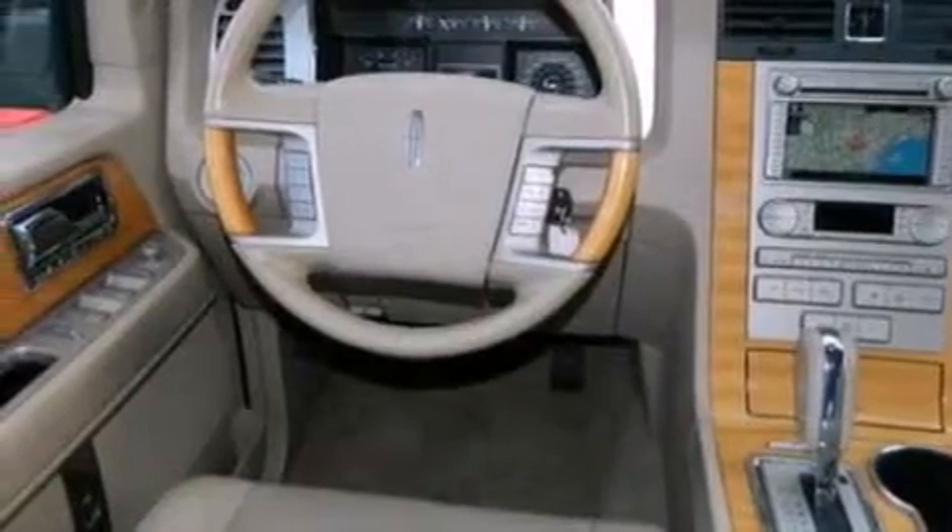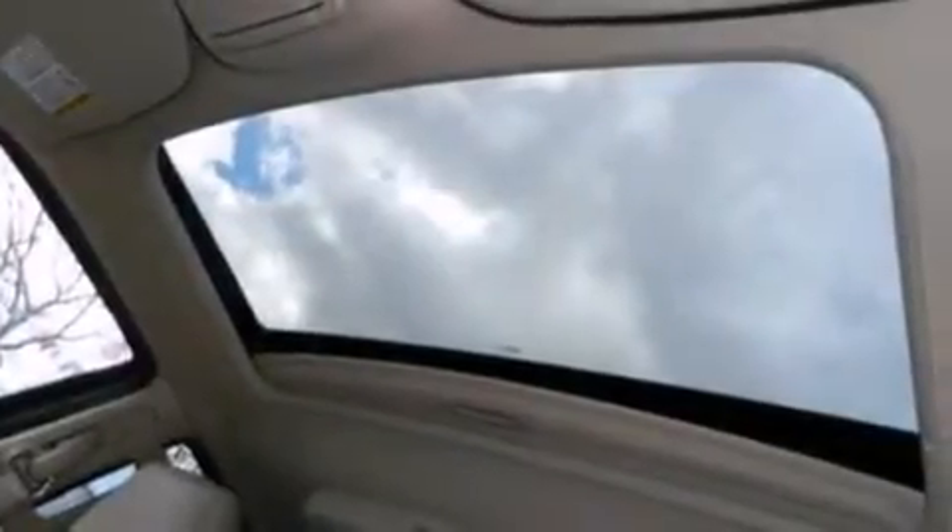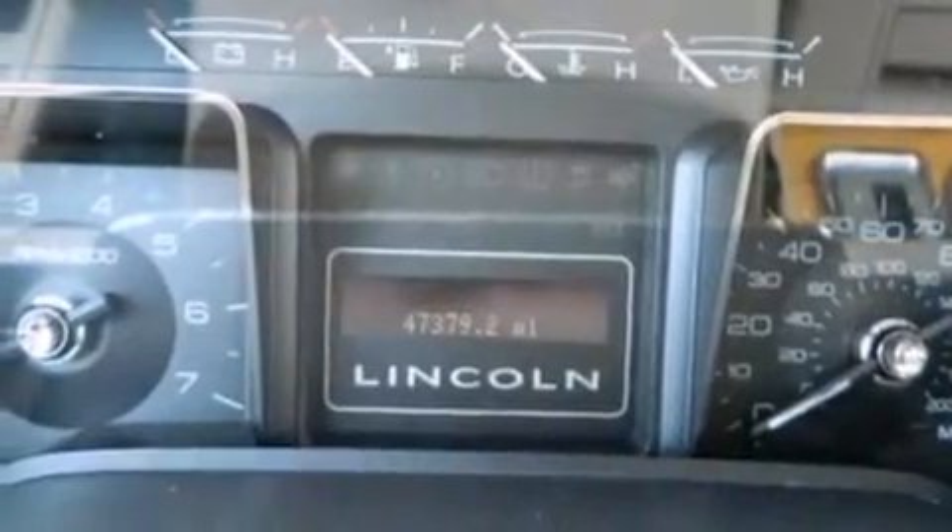The following features are also included: a DVD player, a 14-speaker audio system, 100% commercial-free Sirius satellite radio, big 18-inch wheels, and leather seats.